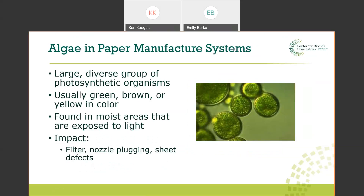Algae — familiar as green algae on a pond — are a large group of photosynthetic organisms. Generally you don't find them much in papermaking. There may be some in overspray areas or moist areas exposed to light, or possibly in a freshwater clarifier coming into the mill. But the rest of the mill is enclosed without sunlight, so algae is not terribly common. If it is there, it can lead to nozzle plugging, filter plugging, and sheet defects.